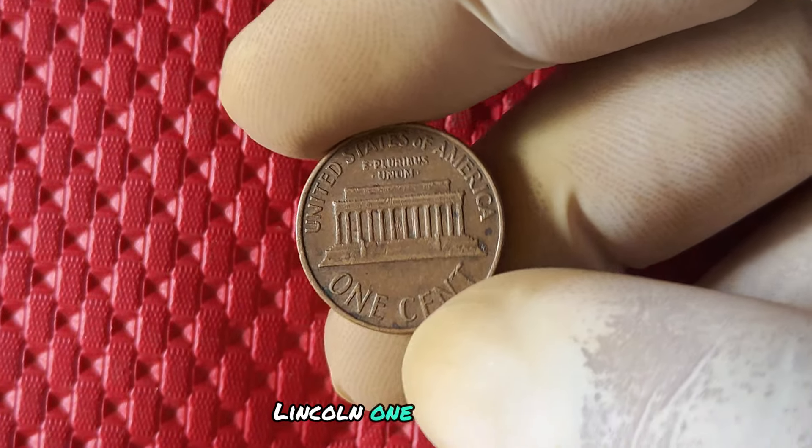The 1973 no mint mark penny was actually a mistake made by the US Mint. Normally, pennies have a mint mark indicating where they were minted, but somehow some of the 1973 pennies slipped through the cracks without this mark. This makes them a rare find and highly sought after by collectors.